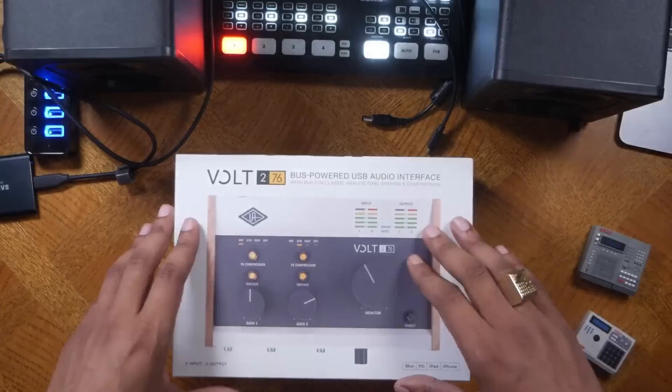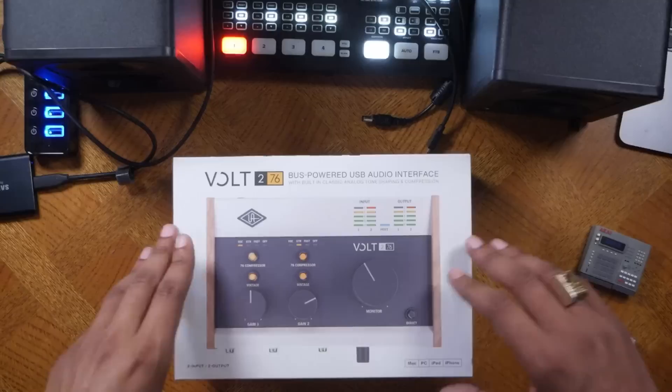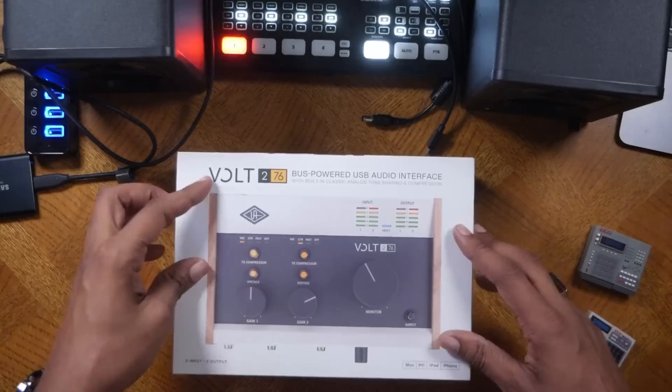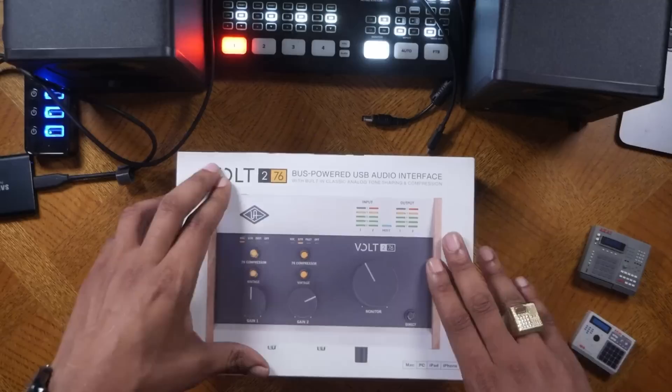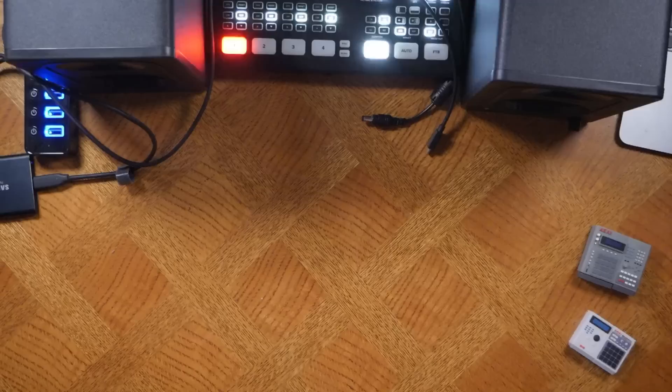Another product I have a review for in my backlog — this is actually my second one of these. As far as audio interfaces go, in version 2.10 we can use audio interfaces with the MPC Live, X, or One. I recommend this one if you're into having a truly vintage sound with your audio — and that is the Universal Audio Volt. It doesn't matter which version you get; they are pretty legit.